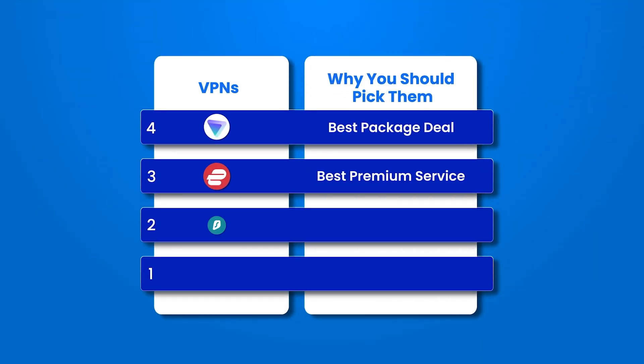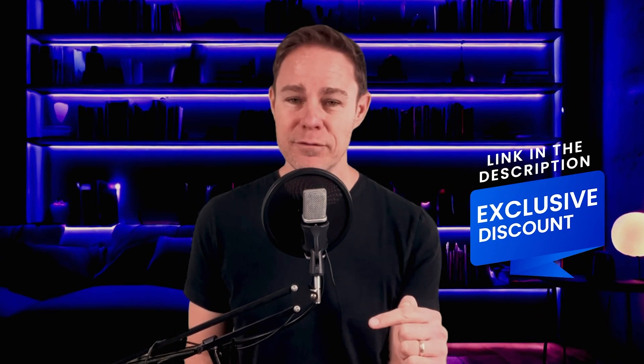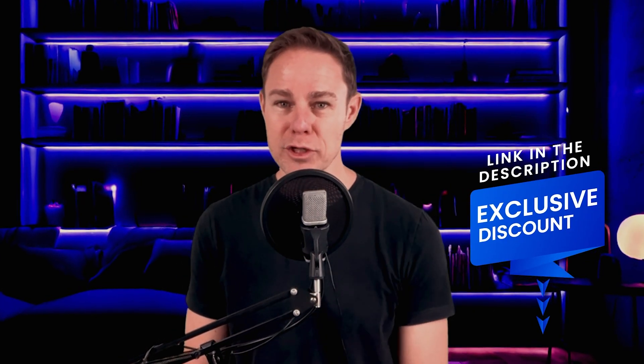Surfshark is number two on our list because it is trusted, it's fast, and it's inexpensive. But you'll be surprised to know what you get from our number one provider, which is even better. If you want to keep things cheap, you can get Surfshark for even less if you click the link in our video description.